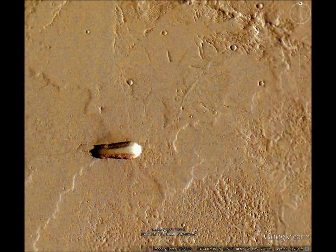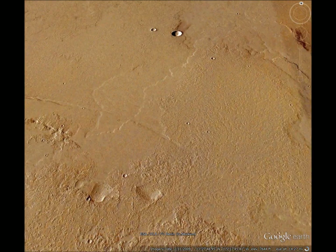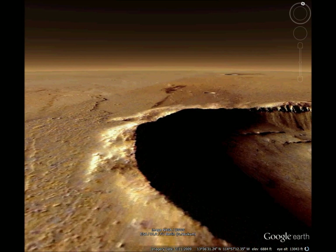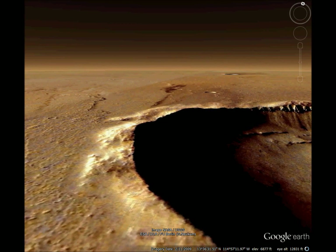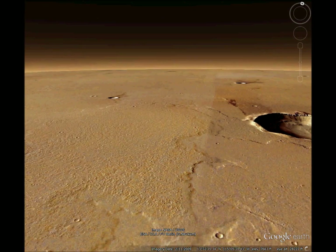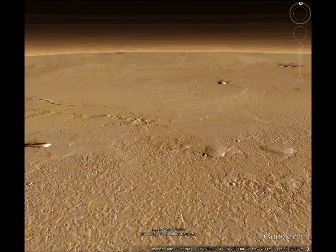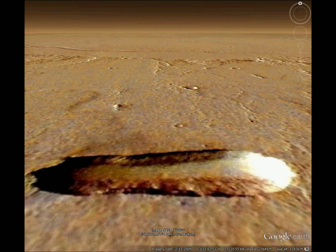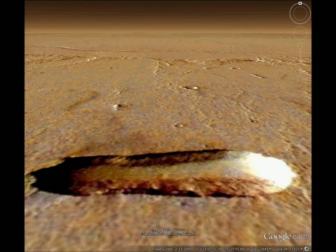As we look at this nearby normal asteroid crater for reference, you can see how bunched up the edges are from the shock wave. We don't see that here. What I think happened is that something six times the length of an aircraft carrier landed here gently, was heavy, sunk in the ground,